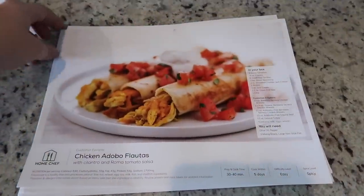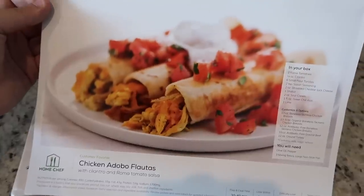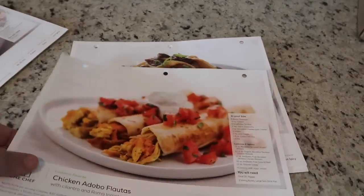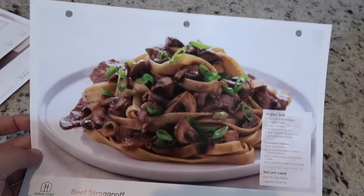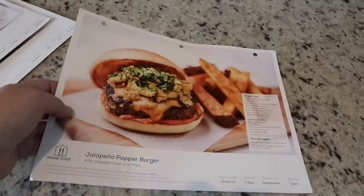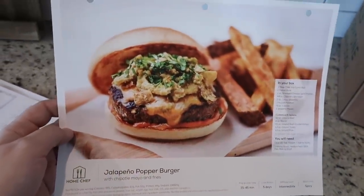This is a chicken adobo flautas — I believe that's how you say that. We love Mexican but I am pretty basic and always make the same taco or nacho dish, so this is great just to mix things up, and you get to keep these recipes. And then this is the beef stroganoff — I never make this, I never even think about it, and I'm so excited to try it. It seems like a perfect fall comfort meal.